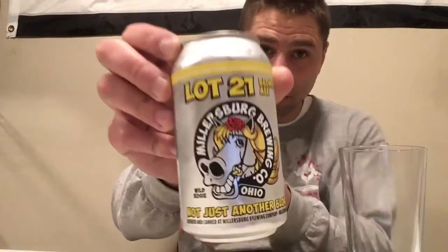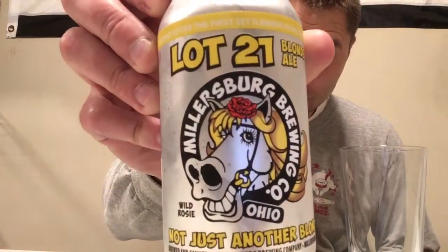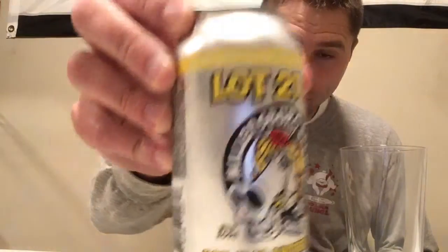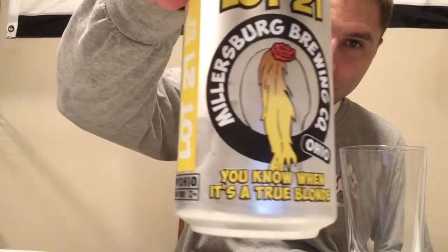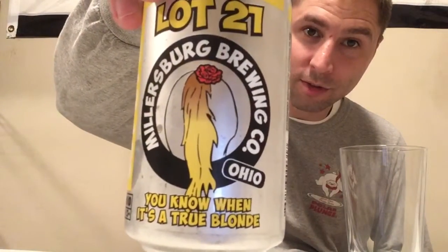You know when it's a true blonde. On the front, it's got a horse with like blonde hair — see it? That's Wild Rosie. And then on the back of the can, it has the horse's tail, and that's when it says 'you know when it's a true blonde.' I get it. I see what you did. I like it.